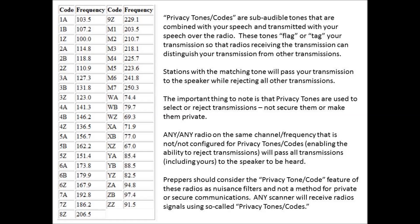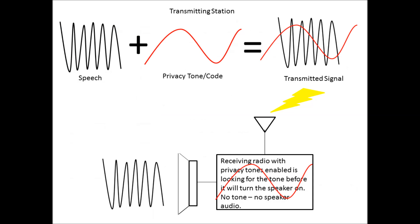The key here is that filtering takes place with these tones, not security, and it only takes place on radios that are equipped with the filter or the privacy tone feature. These tones control the receiving radio's speaker circuit, turning it on for correct tones and leaving it off for incorrect tones or transmissions that have no tones. Any radio that has privacy tones or codes turned off, or does not have this feature, will receive all your transmissions on the channel you are using.